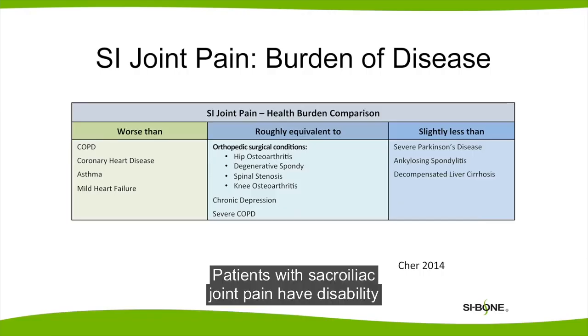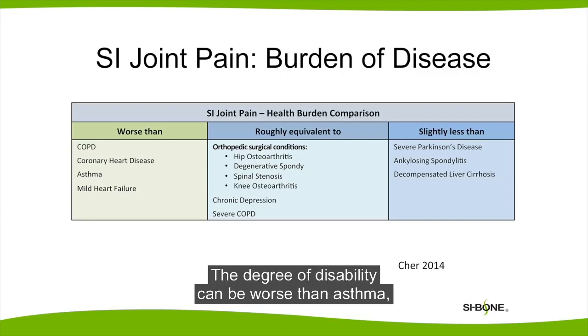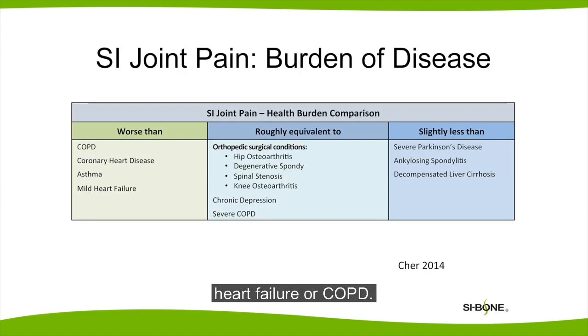Patients with sacroiliac joint pain have disability and pain comparable to lumbar stenosis, knee arthritis, or hip arthritis. The degree of disability can be worse than asthma, heart failure, or COPD.